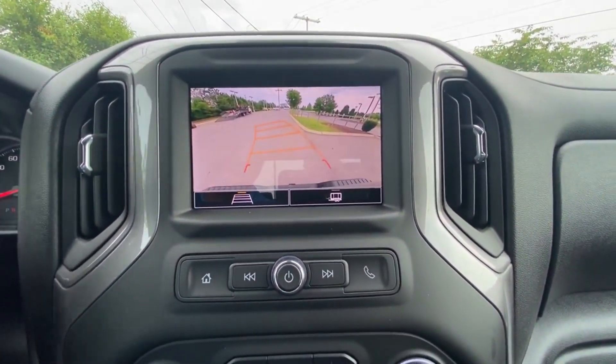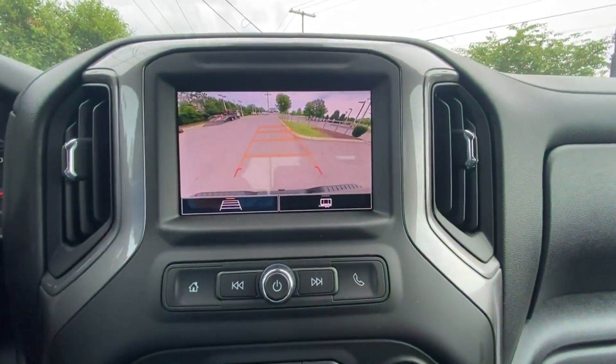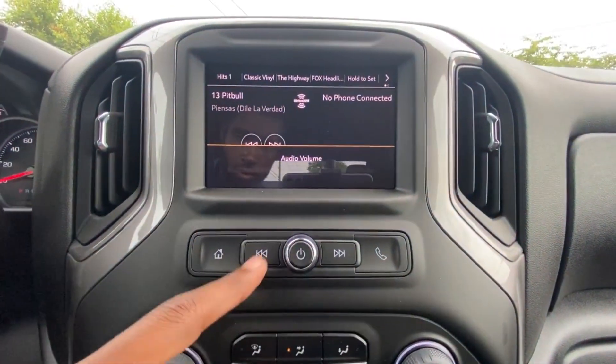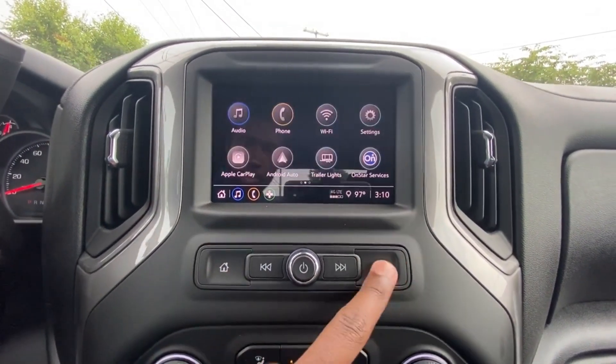Backup camera with guidelines that follow when you turn the steering wheel — we can turn those off as well. Volume controls here: click to mute, hold to power the system down. We can use this as a tune knob, home button, and Bluetooth button.